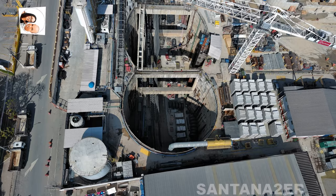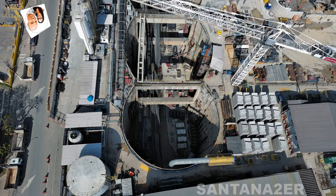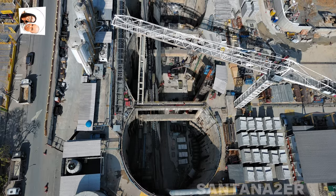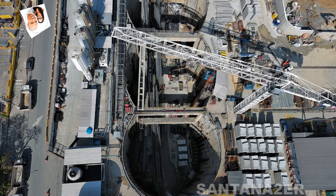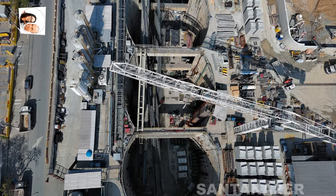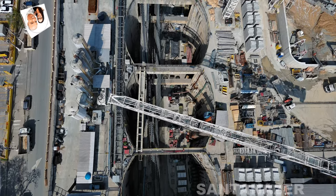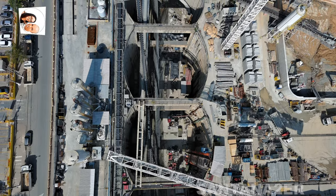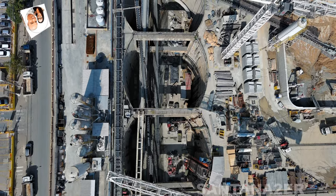Progresso da construção: As salas técnicas geralmente são construídas em locais específicos ao longo da linha para garantir a operação e manutenção eficaz do sistema. A construção pode estar avançando com a instalação de equipamentos técnicos, sistemas de sinalização e controle, e infraestrutura necessária para o suporte operacional da linha.